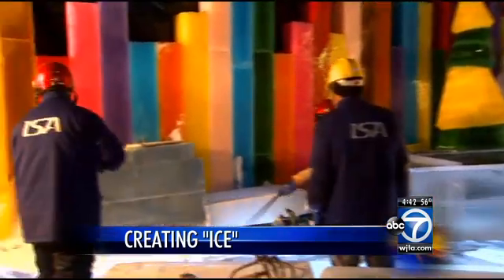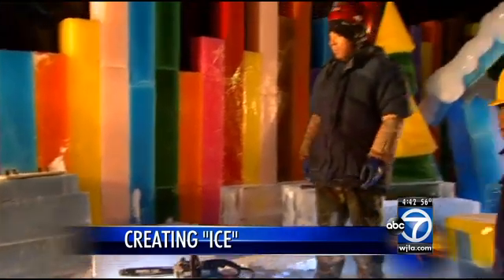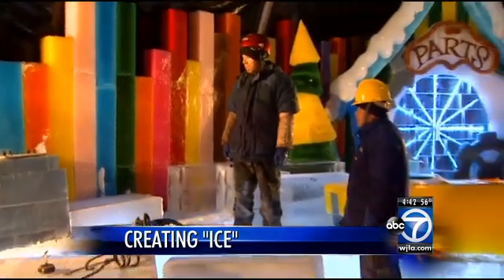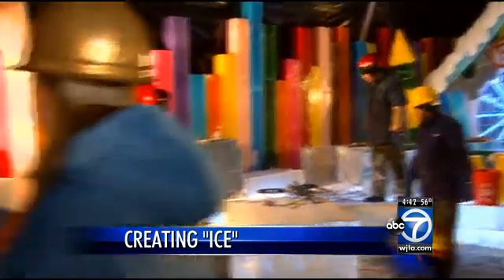We're also featuring a new area called the Frostbite Factory — because it is quite chilly in here — and our artisans will be featured so you can actually see them carving live this year for the first time, so you get a little bit of the behind-the-scenes magic when you come through this year.